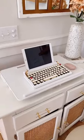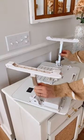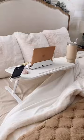Genius Amazon find. This desk mat turns into a standing desk with adjustable legs, so you can use it sitting down in various spaces of your home.